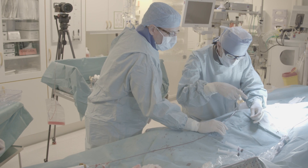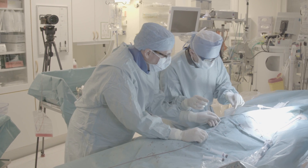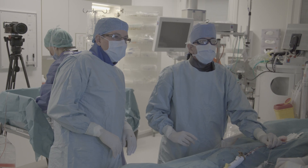The next step in the process is working with the physicians that have been previously trained and are the top in their field. These physicians become the new proctors to train other physicians in their country and abroad.